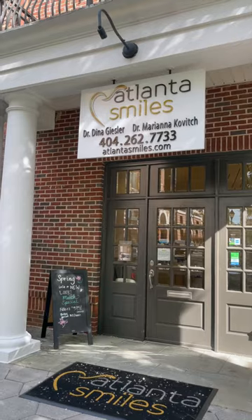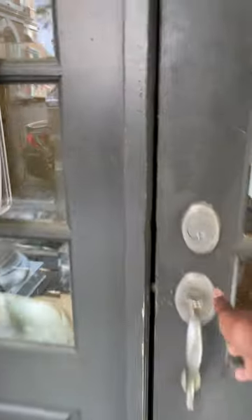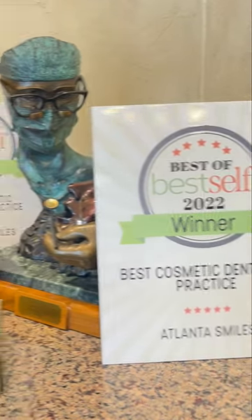Hey guys, I'm headed to Atlanta Smiles to get fitted for my Core teeth whitening trays. Although the Core teeth whitening experience is done at home right before bedtime, you do have to come in-office to get molds of your teeth so that your whitening trays are customized to you.